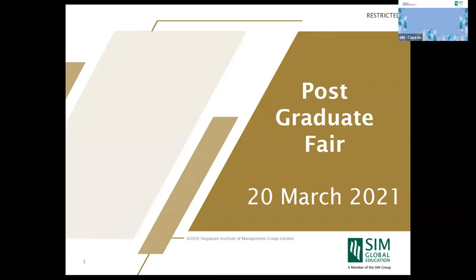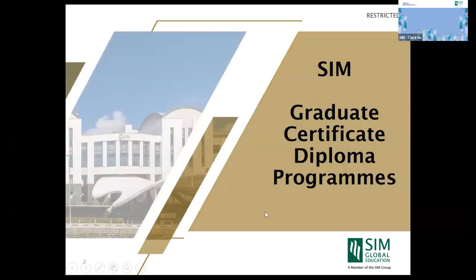Good afternoon, thank you for attending and spending your afternoon with us at our SIM 2021 post-grad fair. This session is about our graduate certificate and diploma programs awarded by the Singapore Institute of Management. I'm Clara, your host for this session. Please mute yourself during the presentation. For any inquiries, you can either type in the chat or ask during the Q&A session at the end.